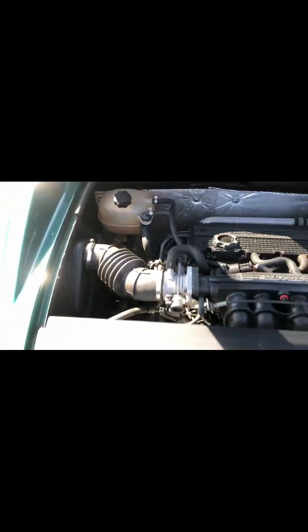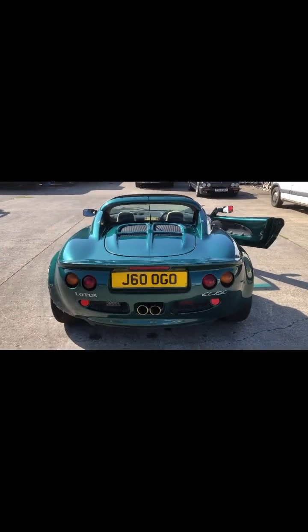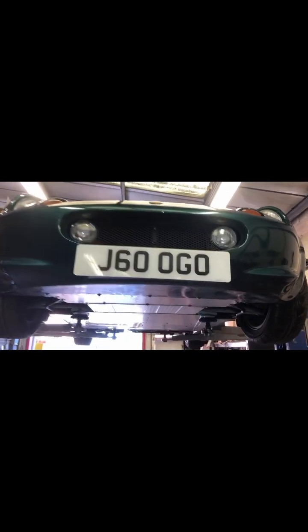Engine bay is really, really nice. Very original car. I'll do one of the chassis videos now — Lotus Elise Mark 1 chassis and suspension.